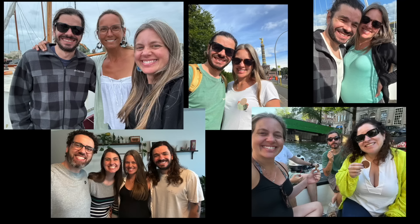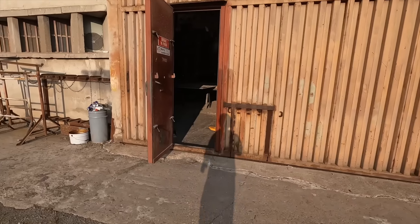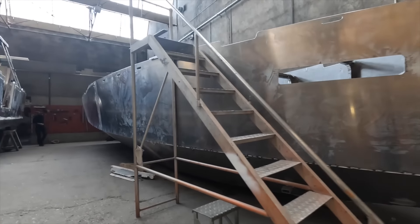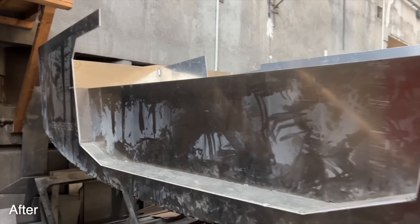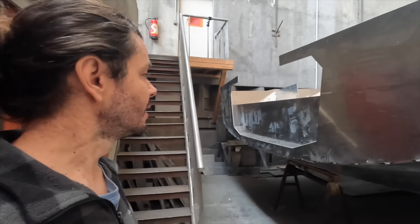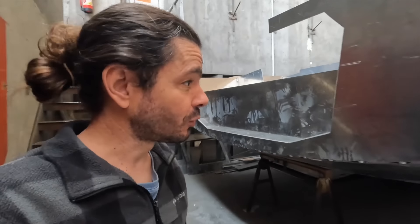Today is gonna be a big reveal for you and for me at the same time. It's been three weeks since we went away on vacation and during this period I have no pictures of the boat — I have no idea what they did. I wanted it to be a surprise, to have the experience of coming to the shop and seeing the boat different from the last time I saw it. And we're gonna do that together. It's very, very cool — I didn't expect this much progress. I think we got a lot done. That's the swim platform — can you see it?